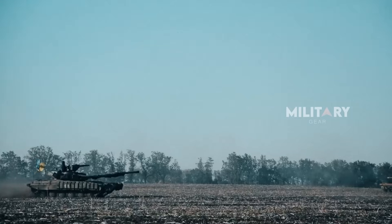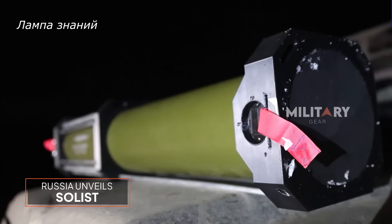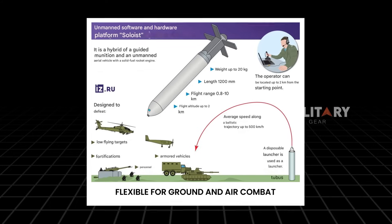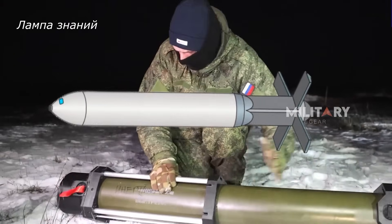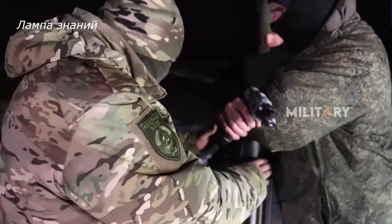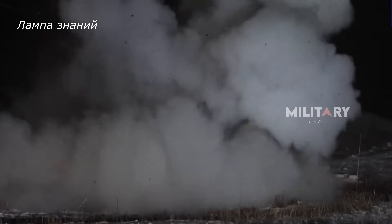Amid the ongoing fog of war in Ukraine, Russia has introduced a promising new weapon system known as Solist. Designed to offer high flexibility in both ground and aerial combat, this missile system appears to be part of Moscow's strategy to enhance both its deterrence and the effectiveness of precision strikes in the protracted conflict.